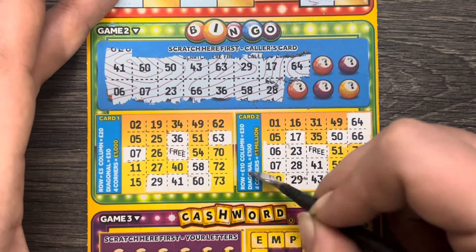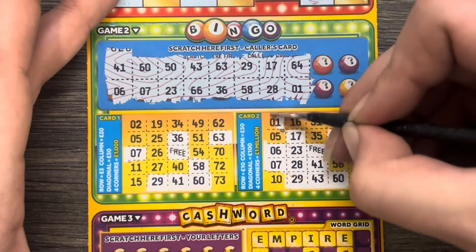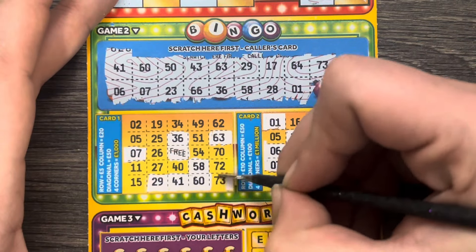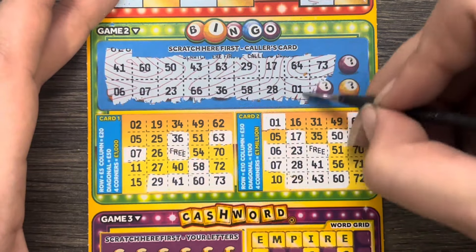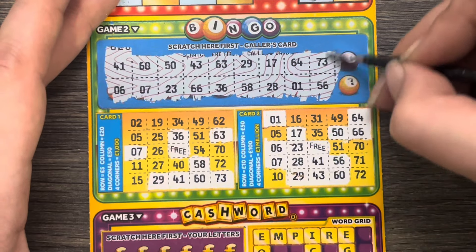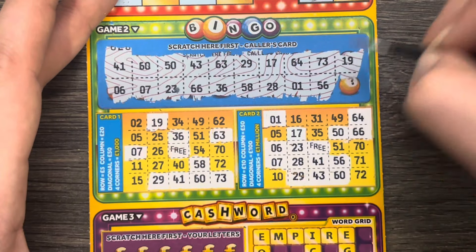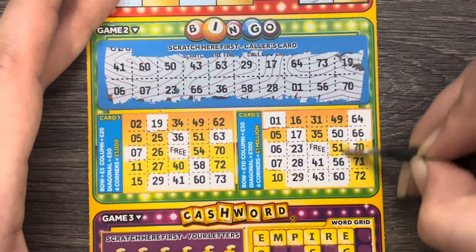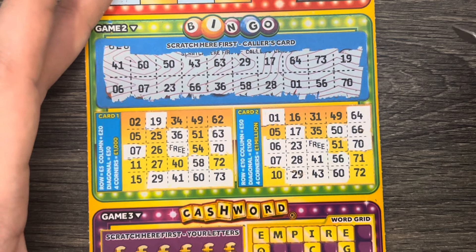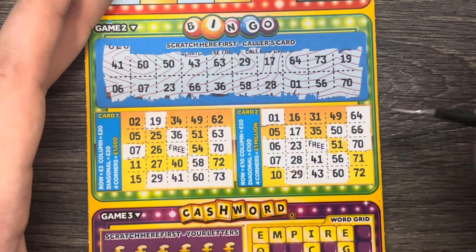We need number 10 for a diagonal win of £100. We're calling numbers now — 50, 23, 43, 66, 63, 36, 29, 58, 28, 64, and 19. You don't see nice wins these days — you hardly ever see £50 wins, and £20 wins are getting even more scarce. Last number is number 70, which doesn't help us. We didn't get all four corners, no lines, no columns. Nothing.